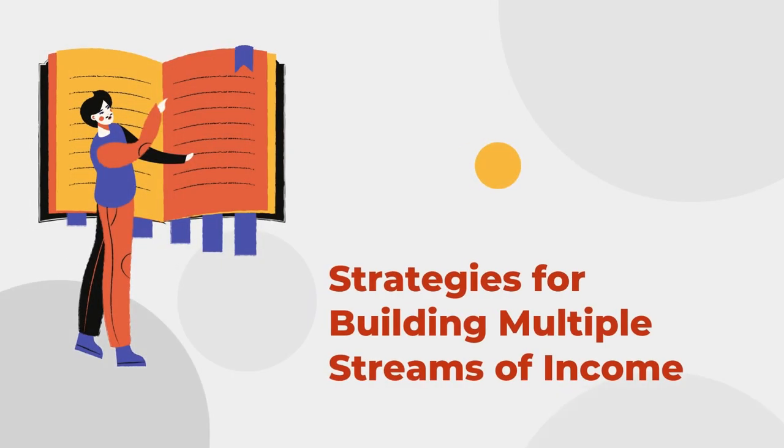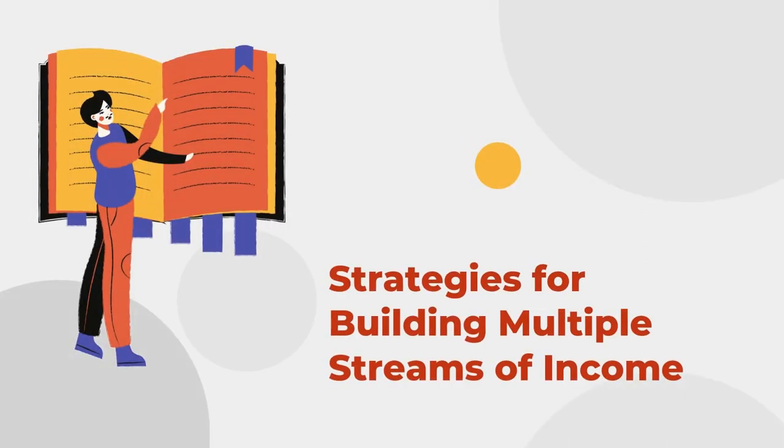To build and maintain multiple income streams: identify your skills and interests, explore different income opportunities, create a strategic plan, invest wisely, leverage technology, and continuously learn and evolve.